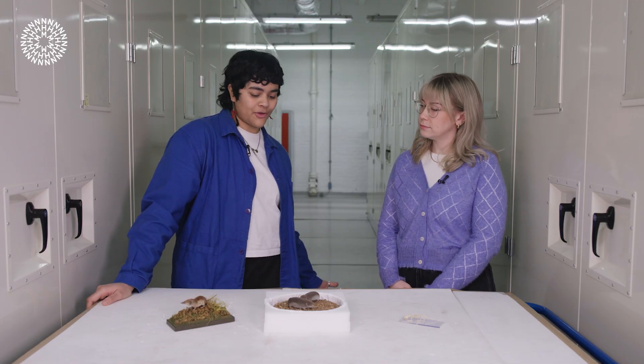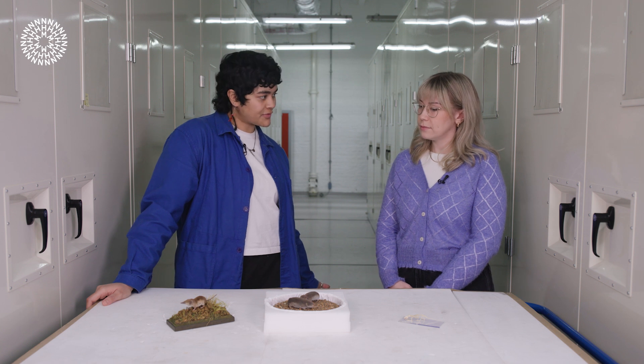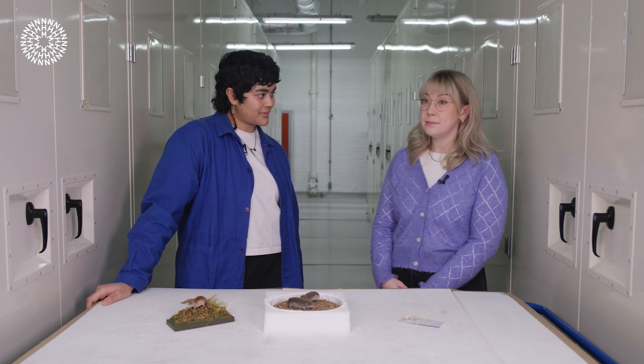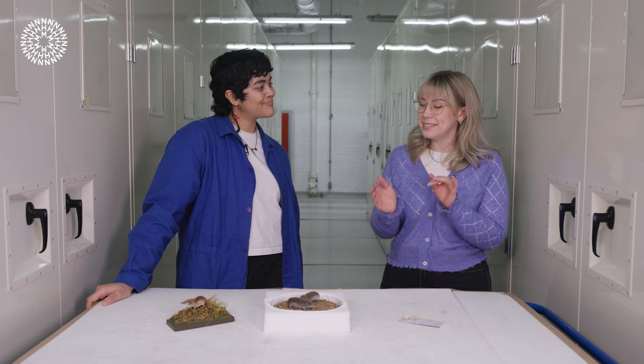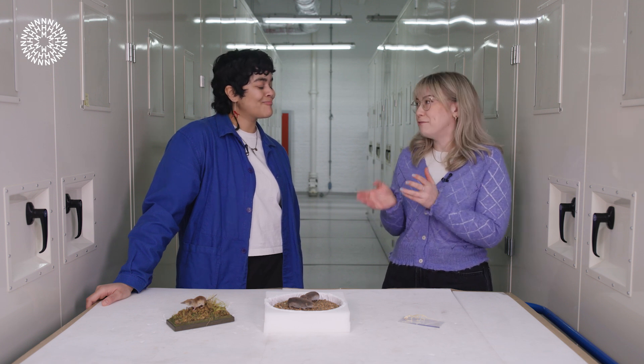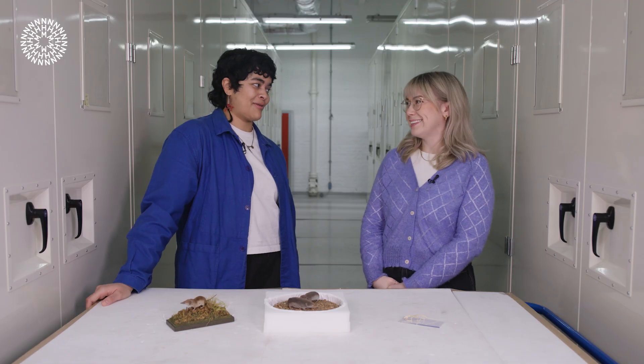What are your other favourite facts about shrews? I really love that baby shrews hold on to their mother's tail to move through places because they have really poor eyesight. They follow the one in front, so they all hold on to each other in a little train. That is very, very sweet.